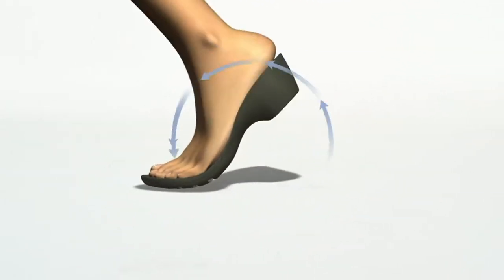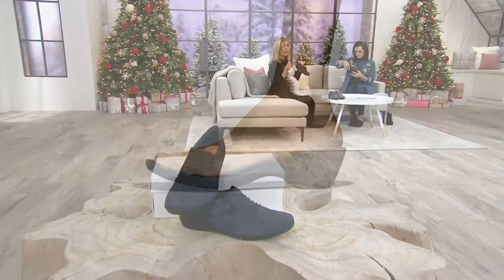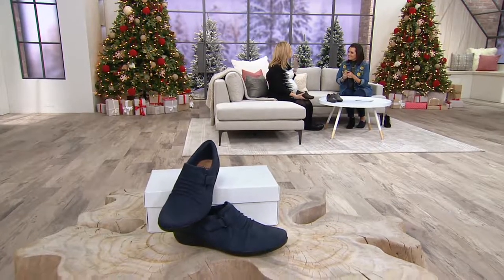This has cushion soft technology — all about softness from the first step. It has an OrthoLite footbed that's not going to flatten out over time. There are so many bells and whistles when it comes to a Clarks shoe, but the bottom line is comfort, it's stylish, and it's going to take you from day to night, year after year, season after season.